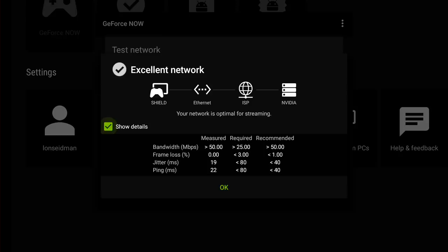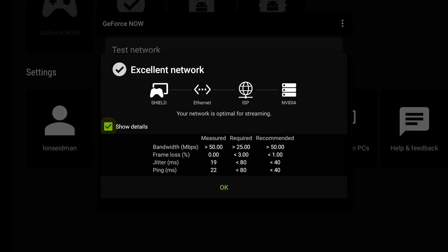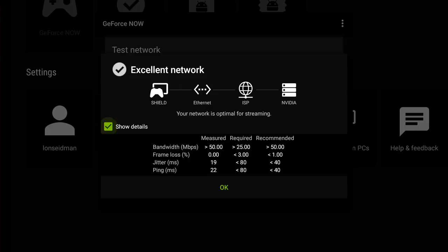My ping rate here is 22 milliseconds to that server, which is important for measuring when my controller input gets received by the server so that I can actually play my game. Latency will be an issue with this — it's not going to be as good as it would be if you had a PC connected up to your monitor. But if you can't afford a fancy gaming PC, this might be the better way to do it, especially right now while it is free.